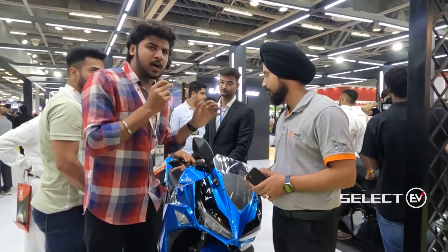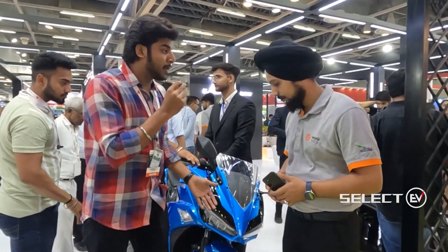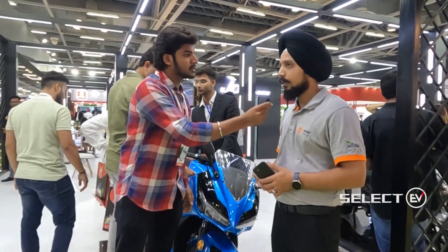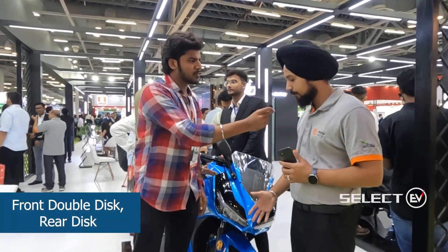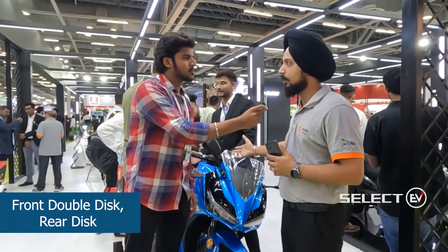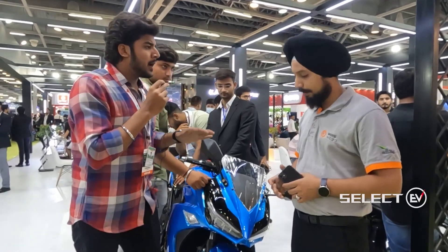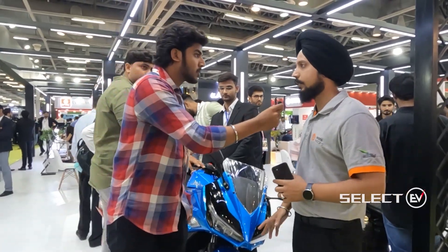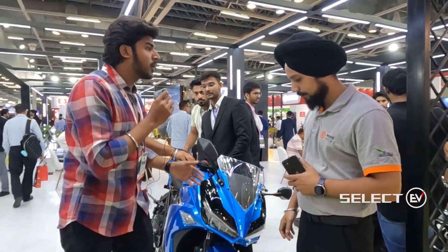The braking system features a double disc brake on both the left and right sides at the front, and disc brakes at the rear as well. So both front and rear are equipped with double-sided disc brakes.